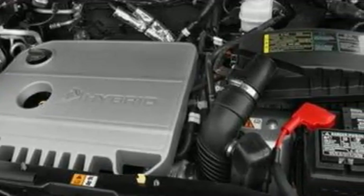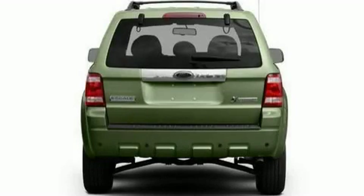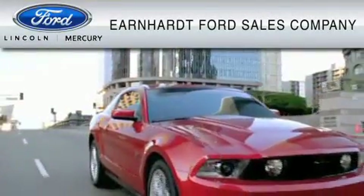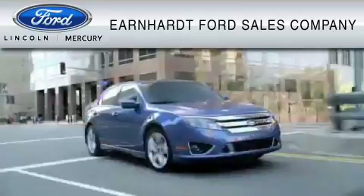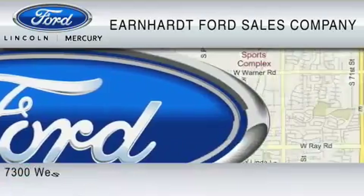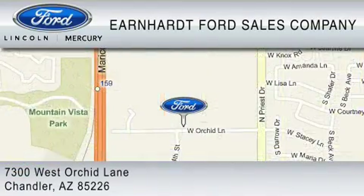Contact us today to schedule your opportunity to see this automobile in person. Earnhardt Ford Sales Company is dedicated to do everything possible to ensure that the experience you have selecting your vehicle is as pleasant as possible. We are located at 7300 West Orchard Lane in Chandler.